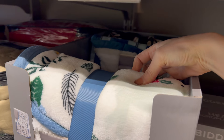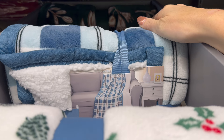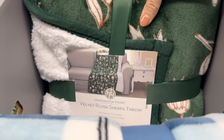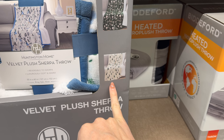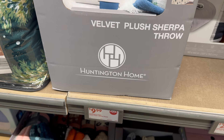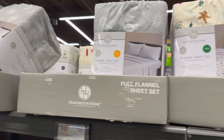You can never have enough blankets! The velvet plush sherpa throw comes in four options — white with leaves and blue trim, blue plaid, green with leaves and flowers, and one with Christmas trees (possibly sold out here). $9.99.